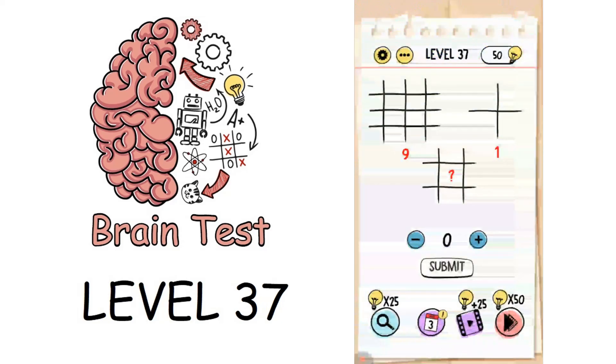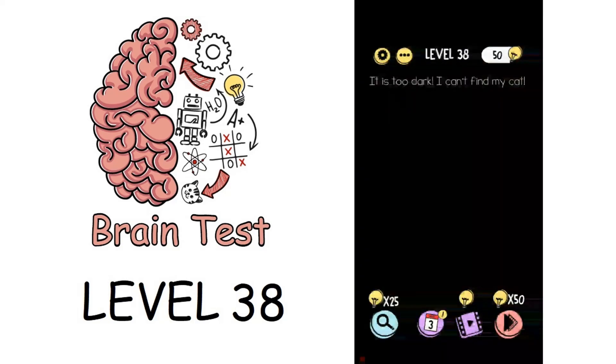Now we are on to level 37 and we have to give a number to the question mark. The answer is 4, and that solves the puzzle.